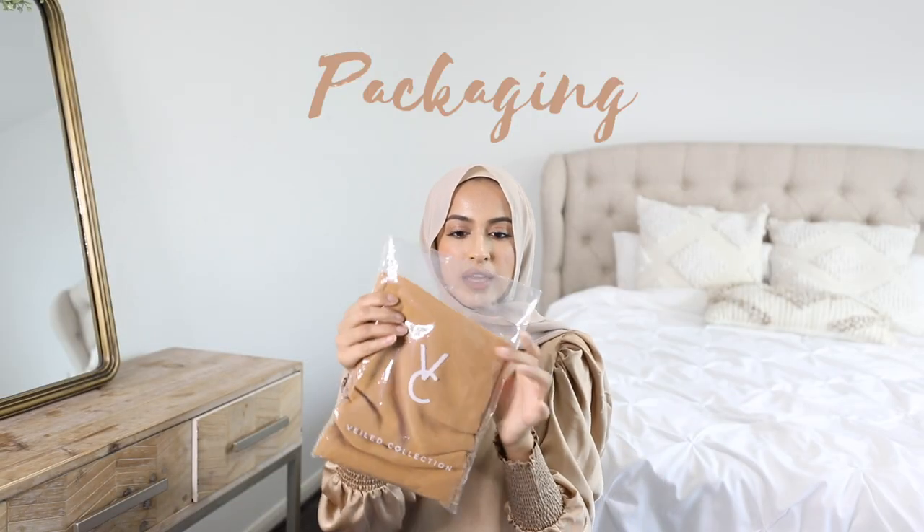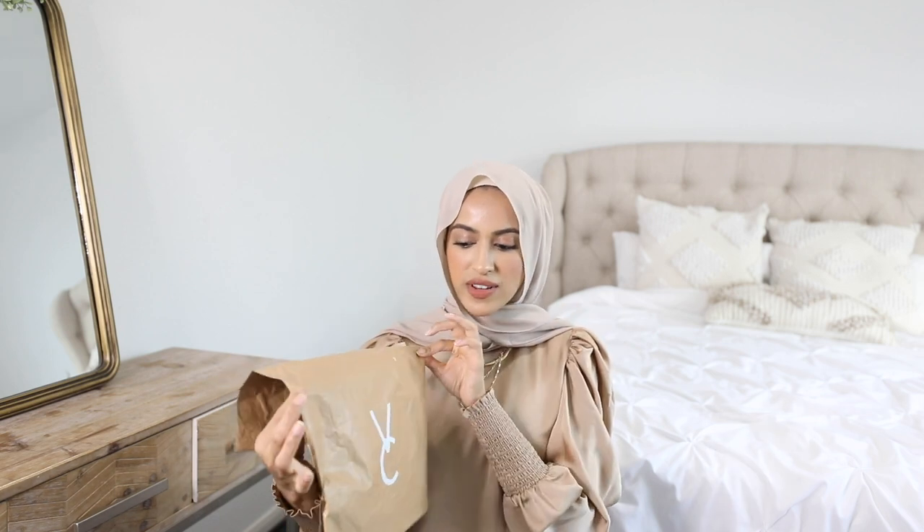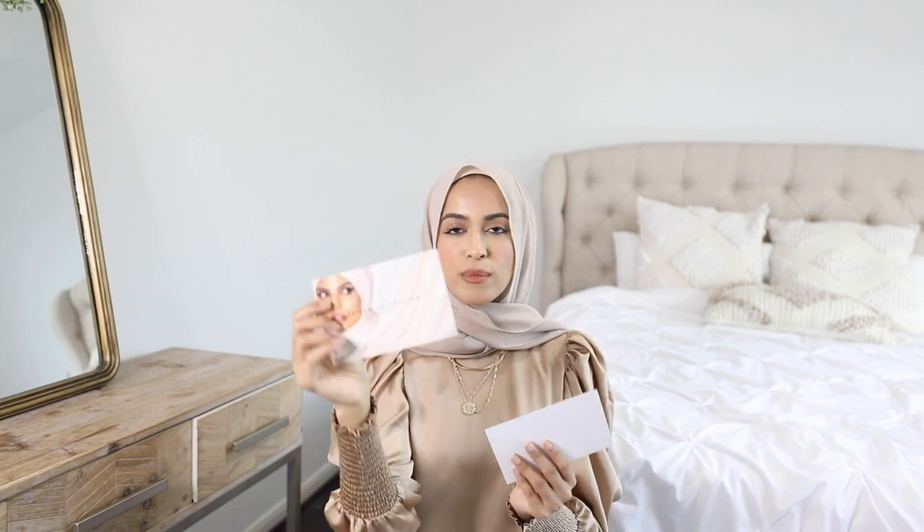Next I want to review the packaging. They come in these little plastic baggies that say Veiled Collection, with the VC emblem in the front. Nothing too crazy, but it's a simple minimalistic bag which I appreciate. Their postal packaging is also branded with the VC logo, and I really love this nude color — every time I see it I think of the brand now. Inside the package comes a beautiful card with a model, and they also give a $25 gift voucher if you spend $150 or more.